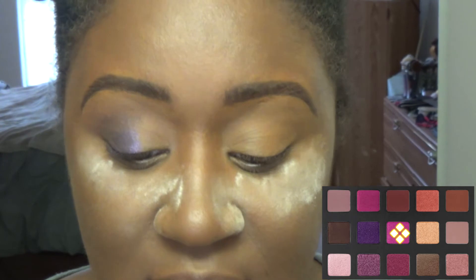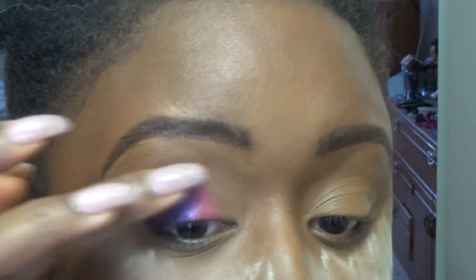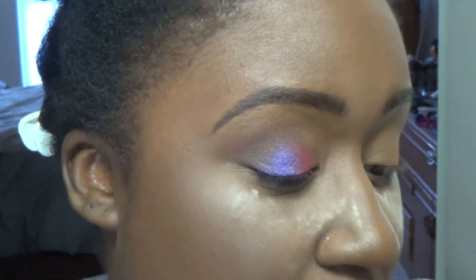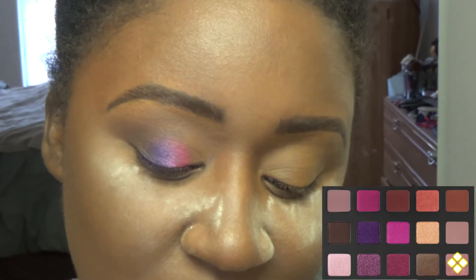Going in with the shade next to Amethyst — this is Magnetic. Oh my gosh, this is so beautiful! See how it blends so beautifully with Amethyst? I'm going to go back in with Amethyst to pop that and make it blend so prettily. On the inner corner I'm going in with Helio — a nice beautifully creamy metallic right in the inner corner.